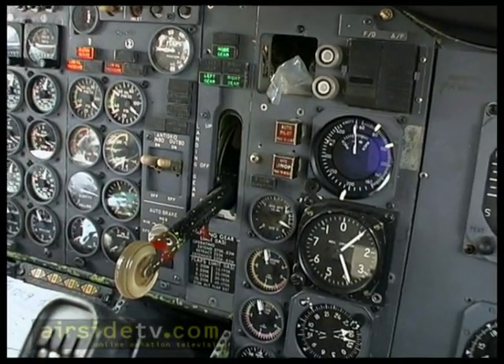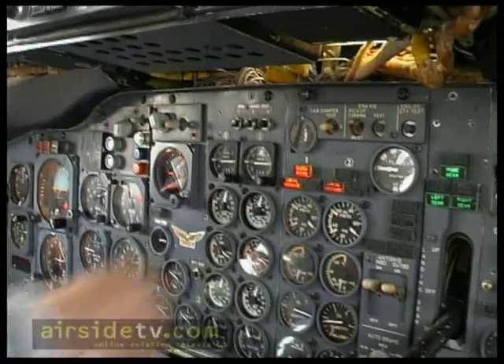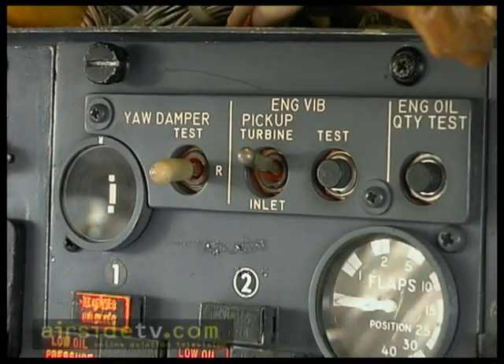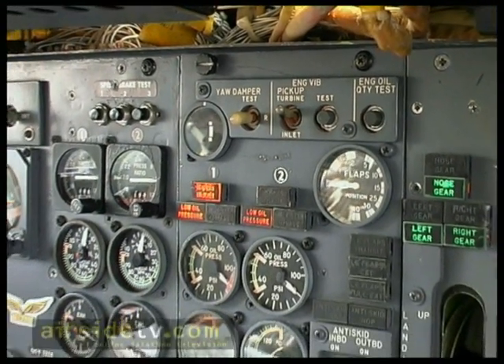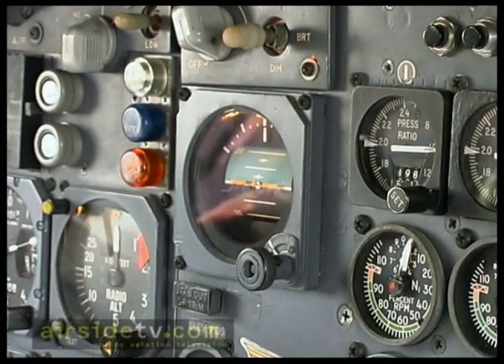2,000 pounds. Gonna reset the parking right here. 2,000 pounds. Standby horizon.